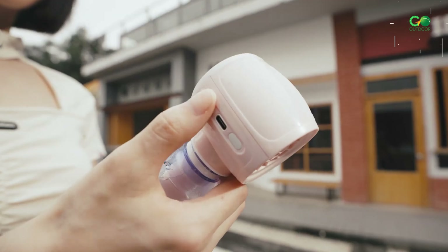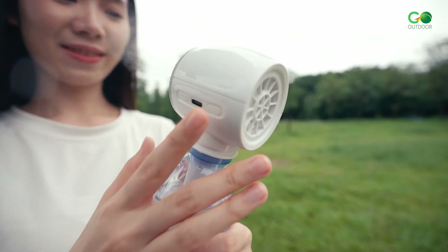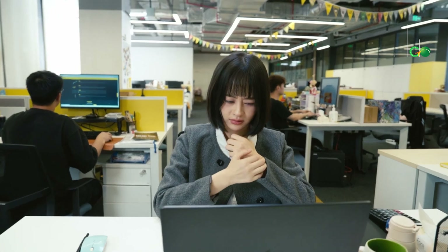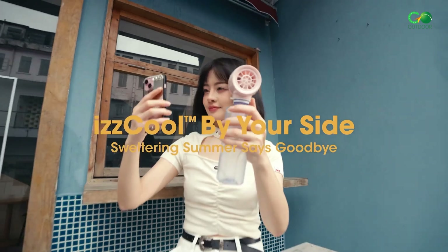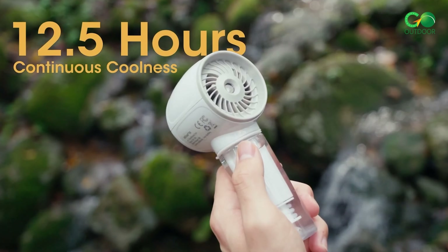Introducing the Nightcore iZZ Cool 10 Handheld Air Conditioner Fan, the ultimate portable solution for staying cool. It not only functions as a fan but also doubles as a desktop humidifier to add moisture for enhanced comfort. The standard model has a 2600mAh battery, while the Pro version has a 4000mAh battery, providing up to 12.5 hours of runtime.